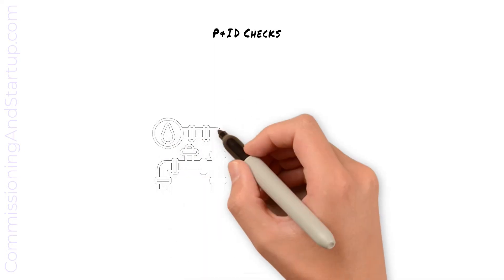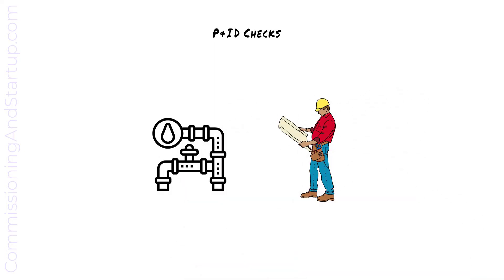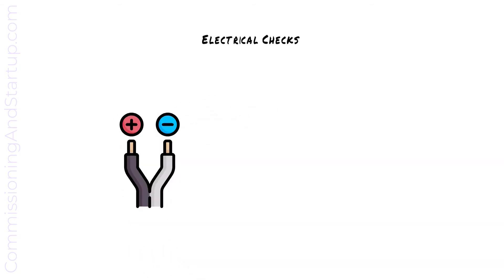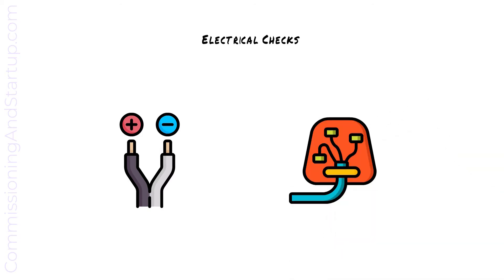At mechanical completion, the construction and commissioning teams will jointly walk the systems to verify that installed equipment matches P&ID drawings. Verification of P&ID drawings will confirm that all piping is installed per the drawing, all valves are installed, and any pressure gauges are correctly in place. All electrical checks are also completed, which typically includes measuring cables to confirm insulation properties and point-to-point wiring checks to confirm that wiring is installed correctly and is the correct polarity.